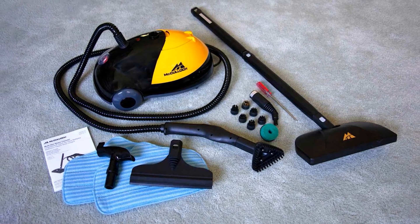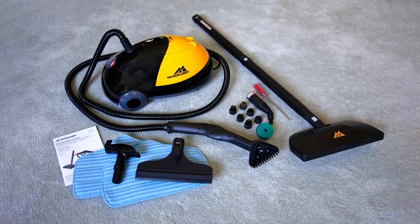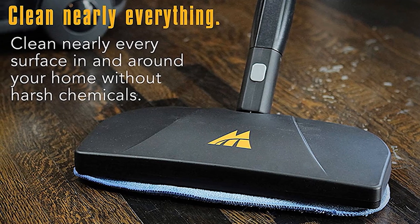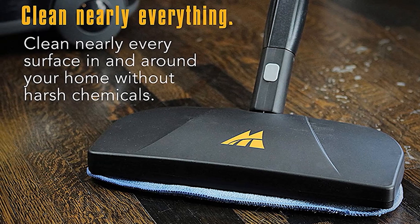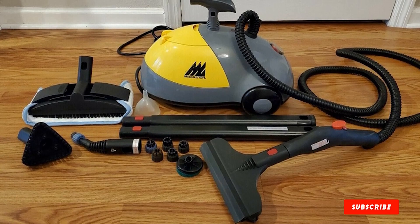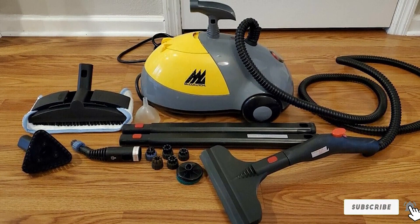This steam cleaner includes a lockable steam trigger for ease of use and comes with 18 accessories to cover all steam cleaning areas in your home. Accessories include a floor mop, nylon brushes, brass brush, scrub pad, squeegee, and others. These accessories pair well with the 15.7-foot power cord and 9-foot hose to help you reach everywhere. McCulloch has over 10 years of experience building steam cleaners and has focused on a more heavy-duty approach.